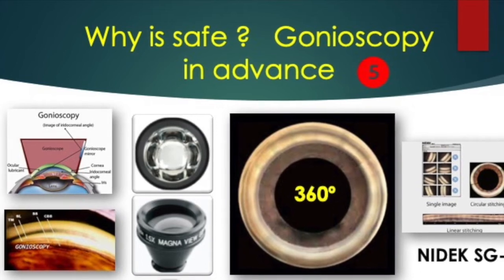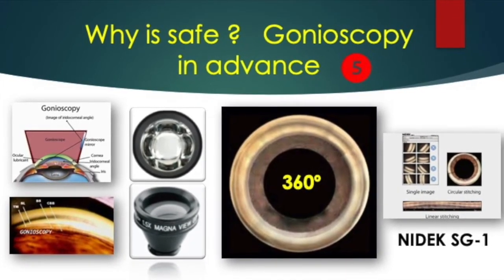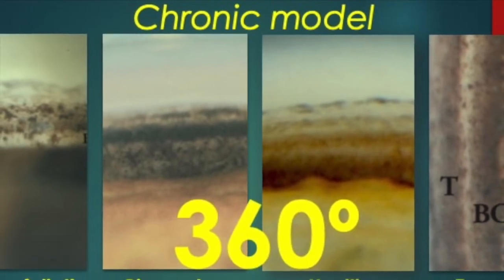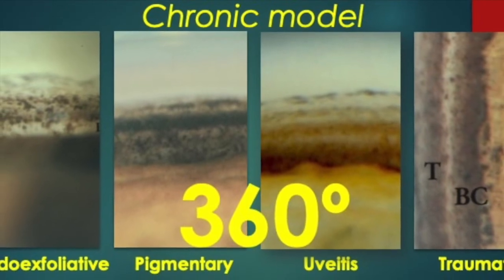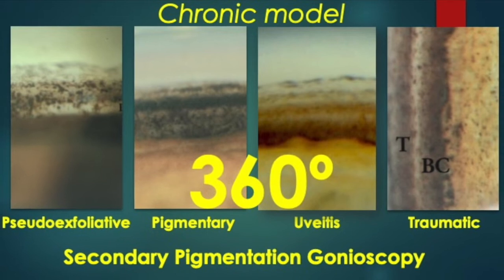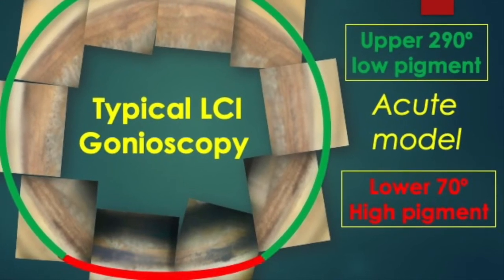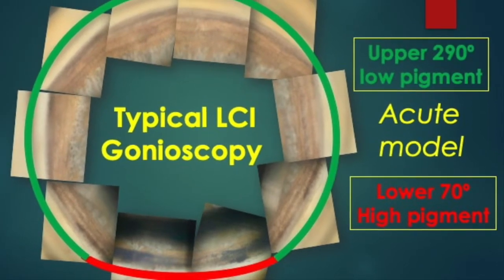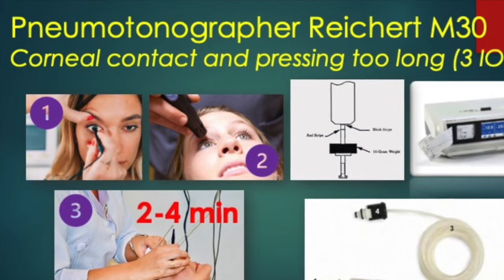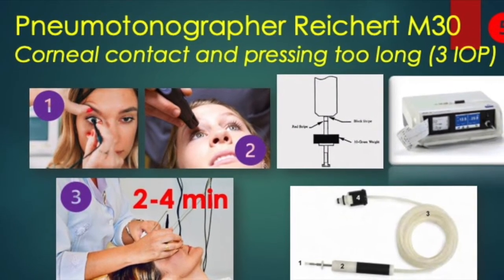For gonioscopy with four-mirror lenses or high magnification for SLT, the automatic gonioscope from Nidek SG1 is quite difficult to use routinely, although it gives a 360-degree image. We see four classic examples of secondary hyperpigmentation of the angle in chronic processes such as pseudo-exfoliation syndrome, pigmentary glaucoma, chronic uveitis, and trauma or surgery. In all of them the distribution is 360 degrees, but the typical pattern after laser iridoplasty — which is an acute process — is highly pigmented only in the lower 70 degrees, with normal pigmentation in the upper 290 degrees.